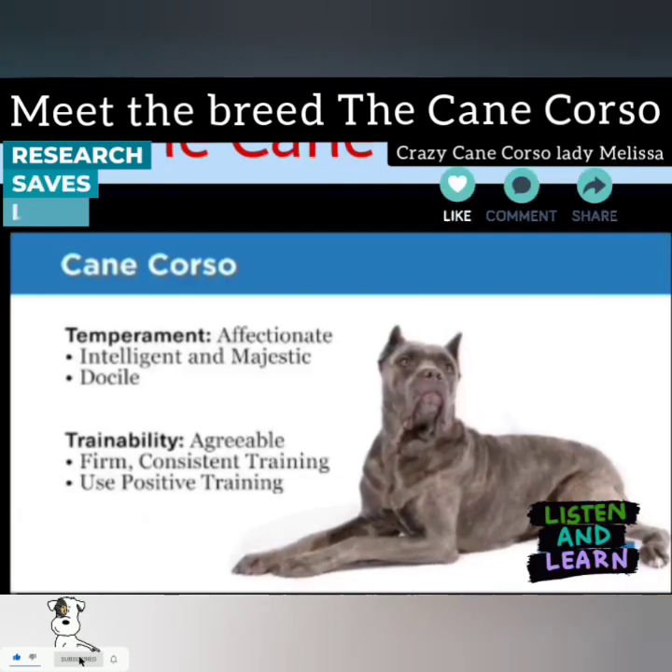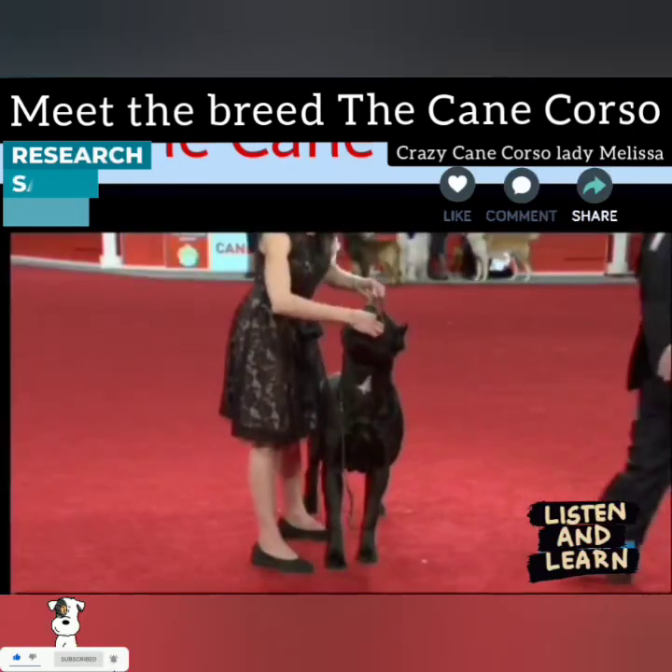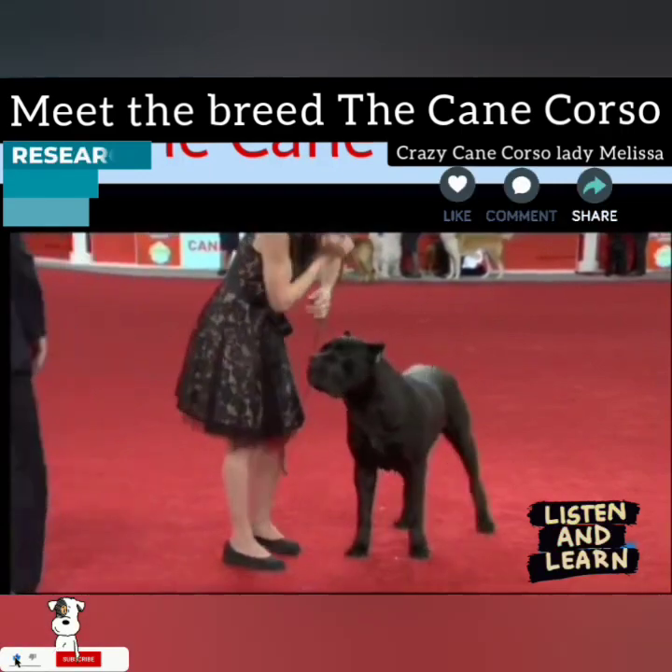It is quiet, docile, and affectionate, but can become bossy if the owners do not establish themselves as pack leaders from the start.